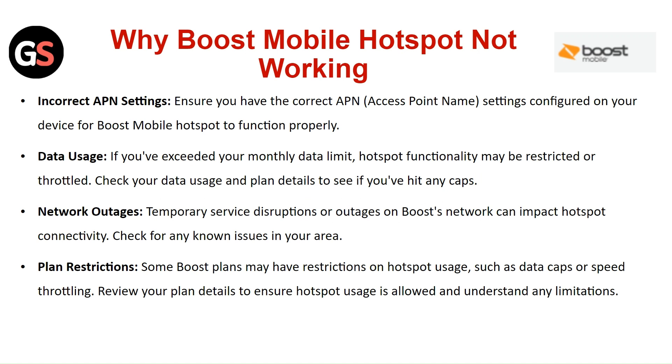Data Usage: If you have exceeded your monthly data limit, Hotspot functionality may be restricted or throttled. Check your data usage and plan details to see if you have hit any gaps. Network Outage: Temporary service disruption or outage on the Boost Mobile network can impact Hotspot connectivity. Check for any known issues in your area.